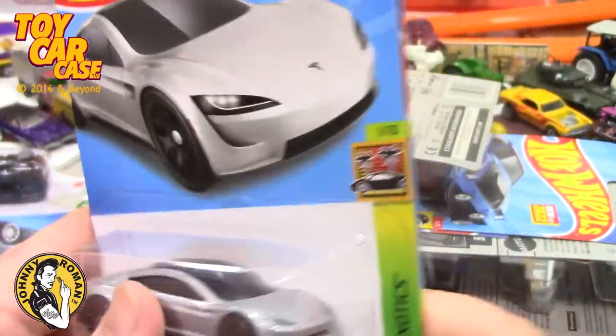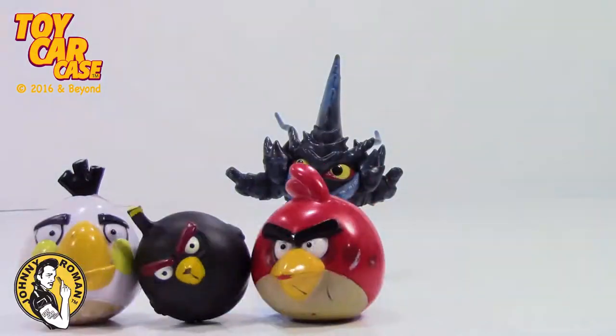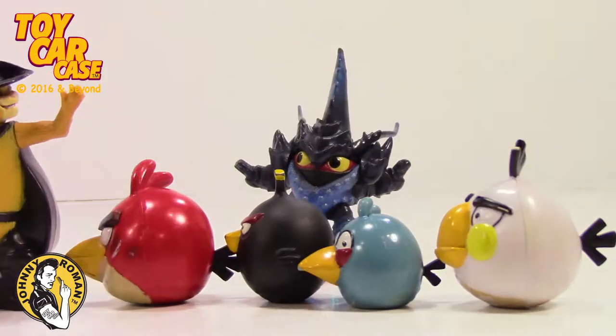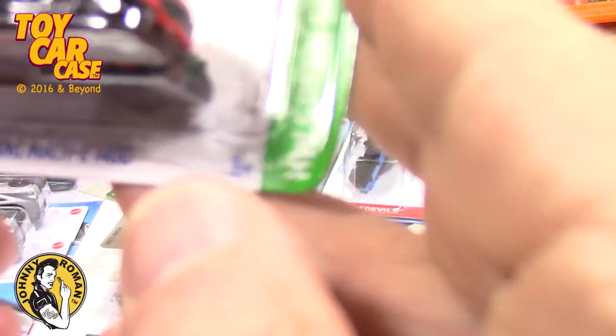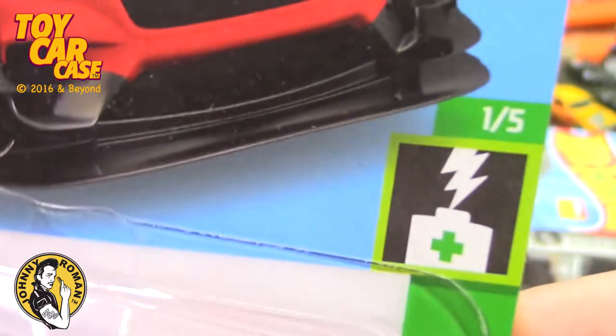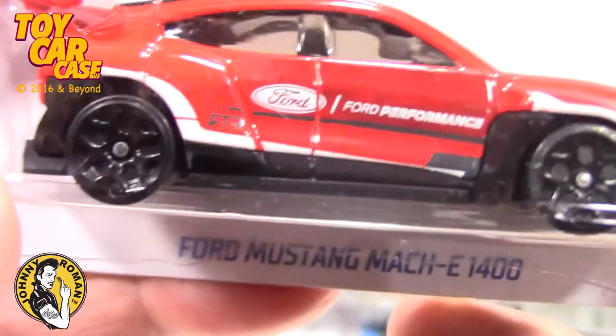They say this is best for the track. These Teslas - I don't know what it is about Teslas lately but I'm digging them. So I'm just going to probably keep these in the package. Hosting the toy car case event for adult die-cast collectors. Let's see what else we got here. This is a Ford Mustang Mach-E 1400 in red. That is kind of cool. This is Green Speed - electric cars. This is number one of five. Ford Performance.